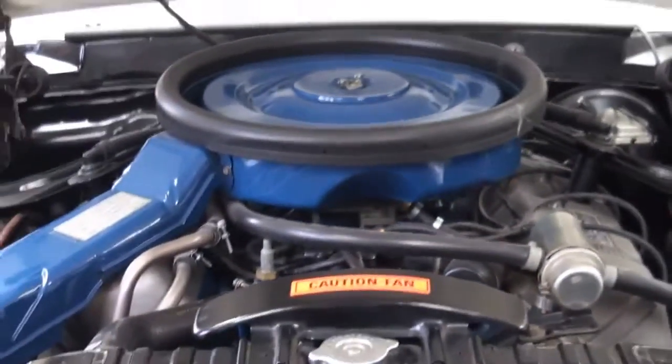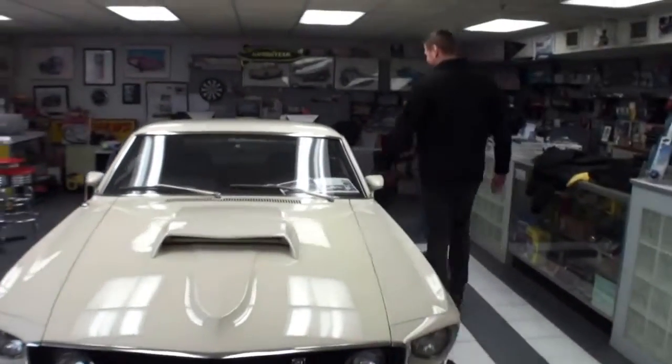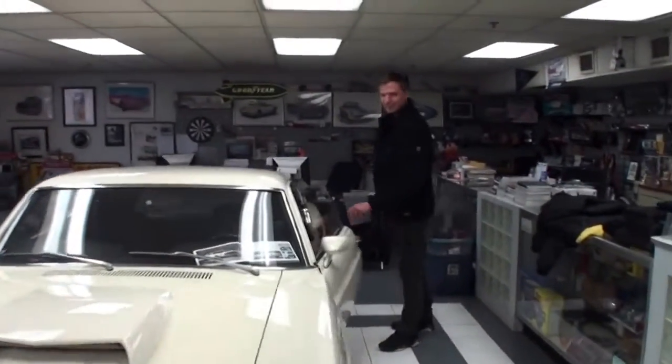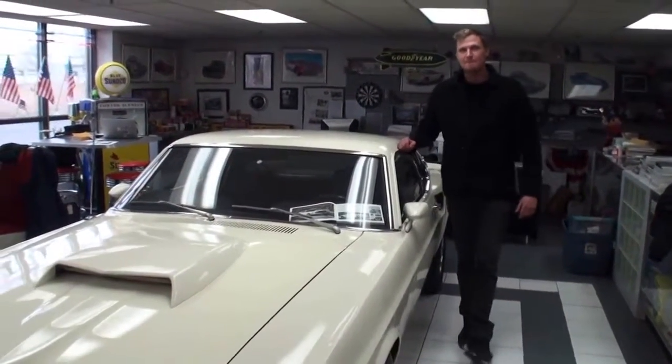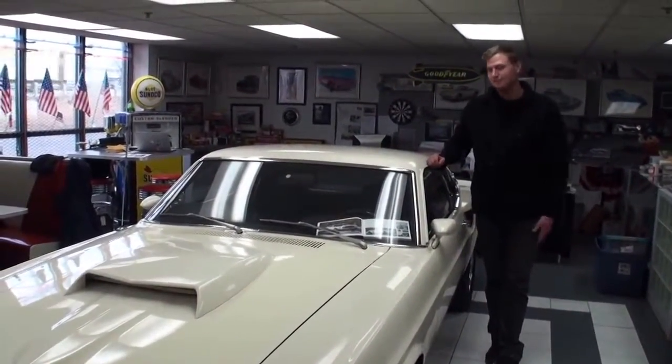Let's shut the hood. Tim, thanks for being on My Car Story. Thank you, Lou. Hi, I'm Lou, another episode of My Car Story. I'm here with Tim. Tim, what's your last name? Palazzolo.